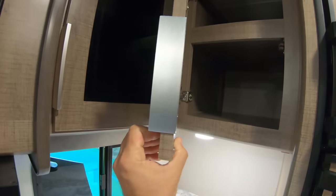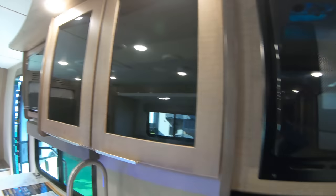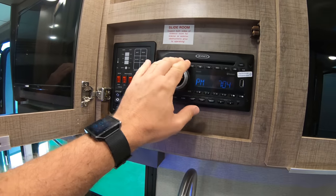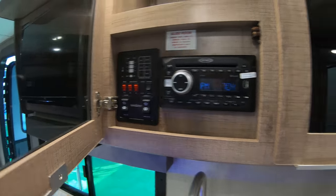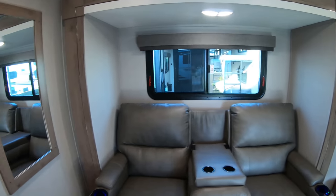The thing with Grand Design — look at the thickness. It feels solid. Here we have our entertainment center, DVD and all the controls. In this unit we have one slide, which is right there.